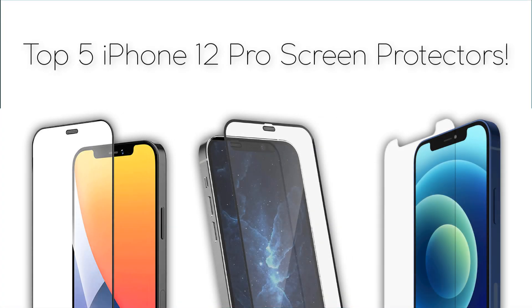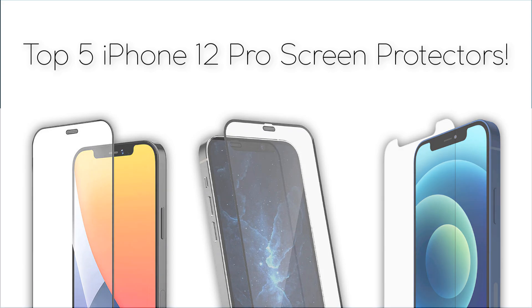Hey guys, in this video I am going to show you the top 5 screen protectors for iPhone 12 Pro.